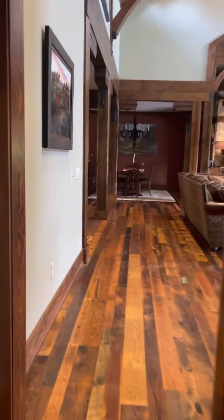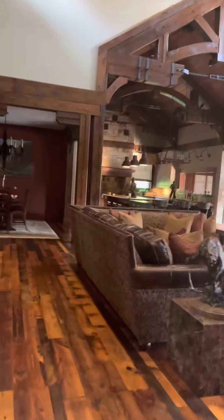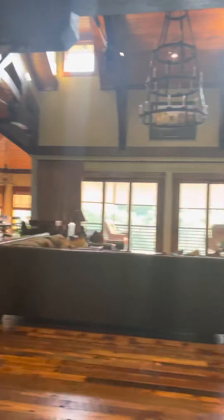Start at the front door, like you're coming into the house from the outside and walk through it. I'm going to the front door. This is the entryway.